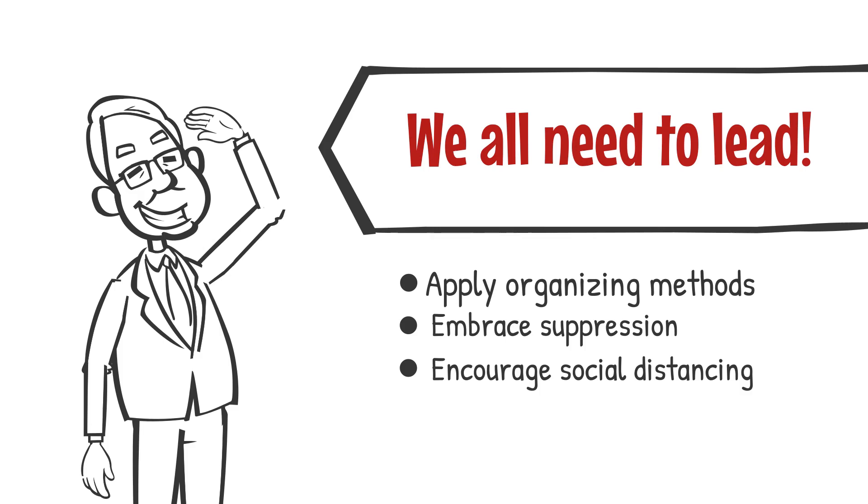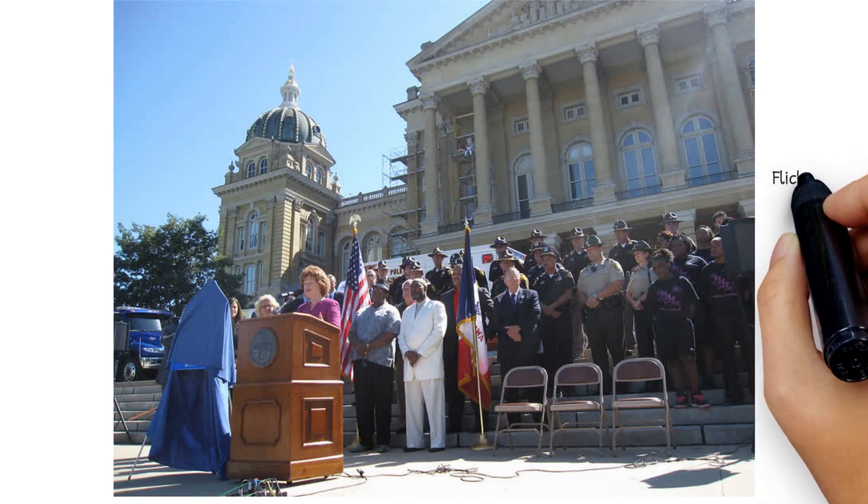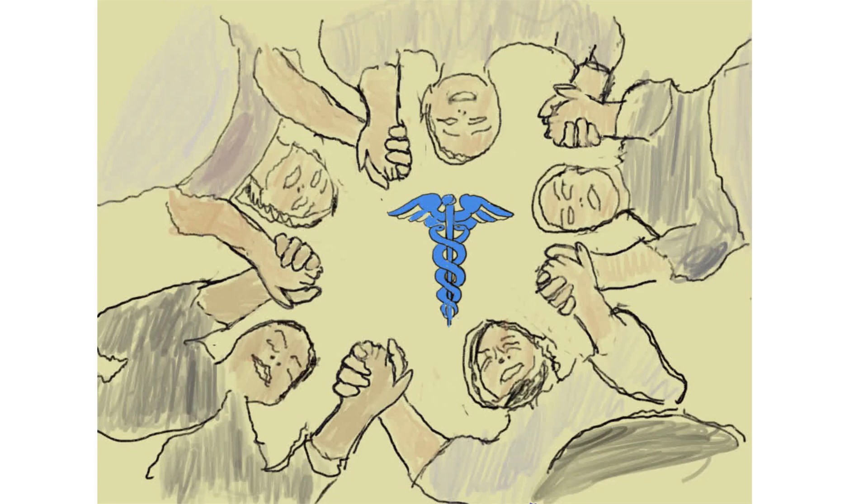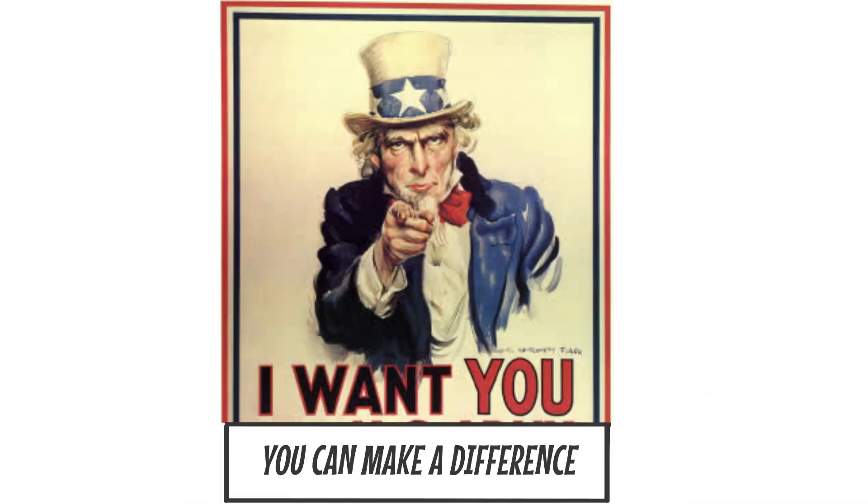We all can encourage social distancing, hand-washing, and cleaning of surfaces. This is a campaign. Share personal stories of patients who are suffering from COVID-19. We each can share personal cases from the US, Europe, and the rest of the world. Find other like-minded champions. Write editorials, speak to your friends, and talk to our leaders. Hold virtual events to recruit others. We are all in this together. And remember, you can make a difference.